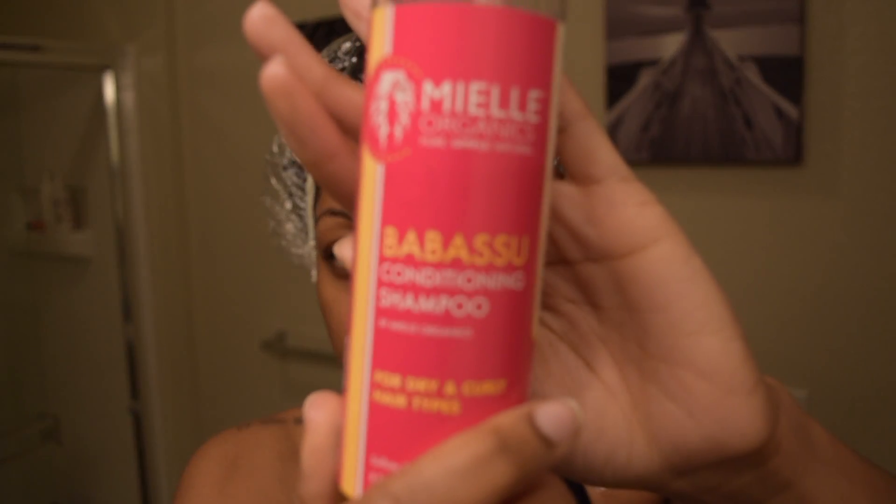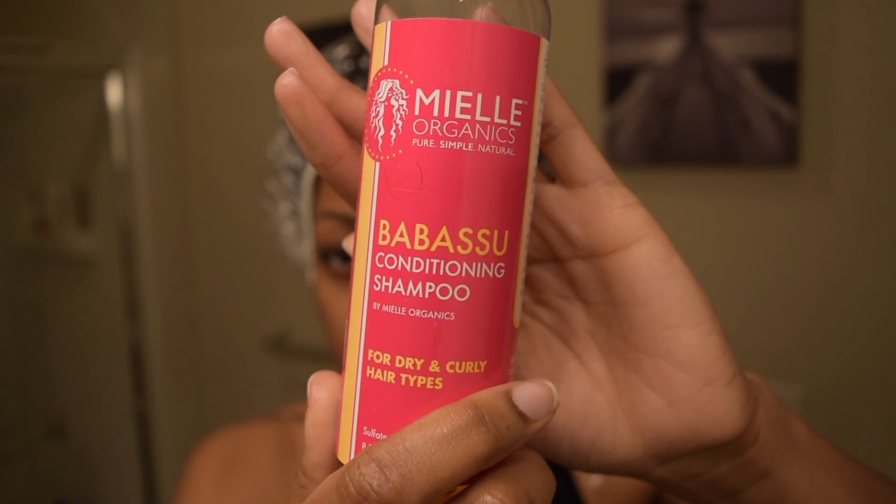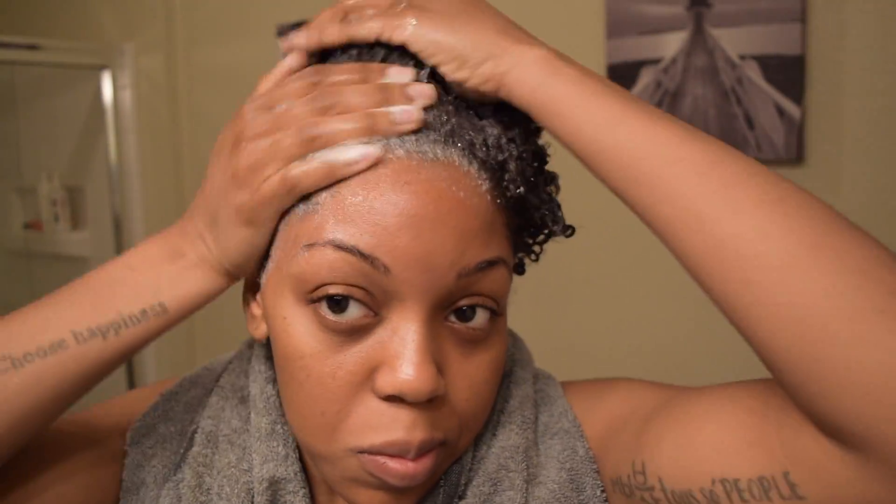Next I use Maelle's Babassu Conditioning Shampoo. My wash routine — the way I wash my hair is very standard. Just massaging that scalp firm, making sure you get out all of the build up.